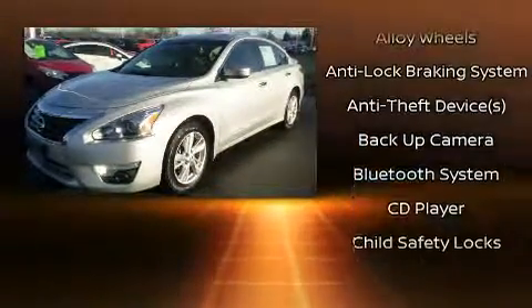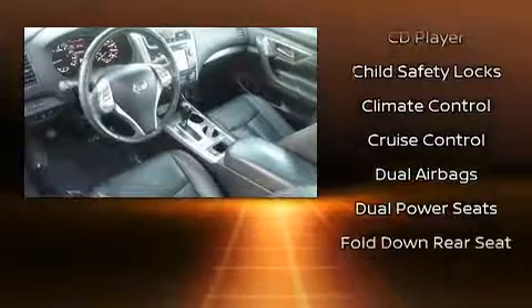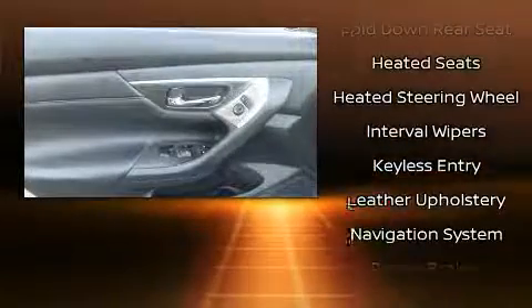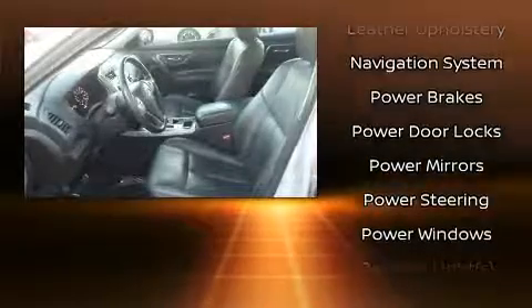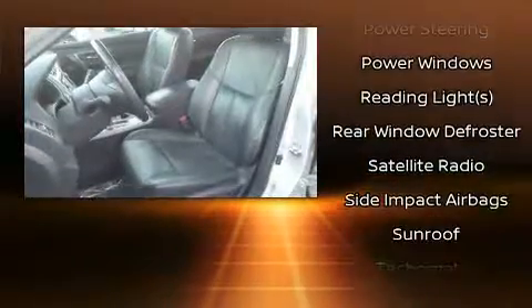Nissan also prioritized safety and security by including dual front impact airbags with occupant sensing airbag, brake assist, a security system, and four-wheel disc brakes with ABS. With electronic stability control supplementing mechanical systems, you'll maintain precise command of the roadway.